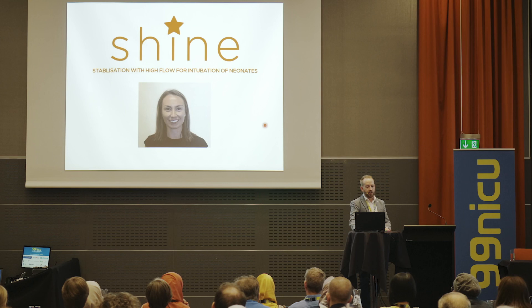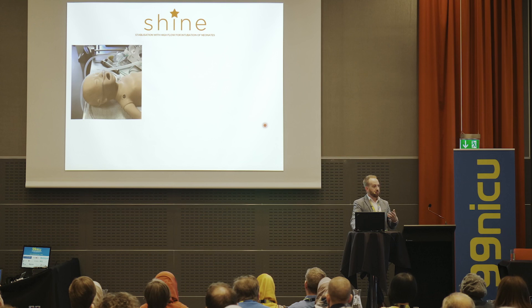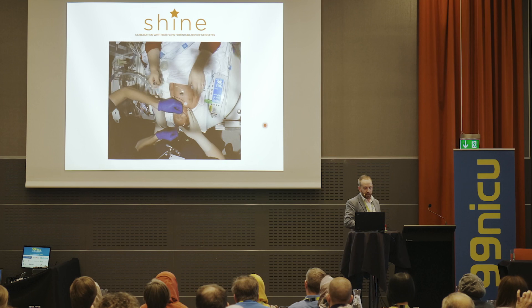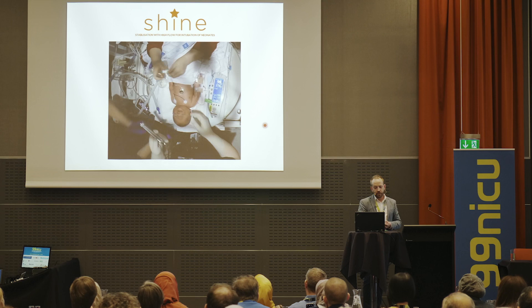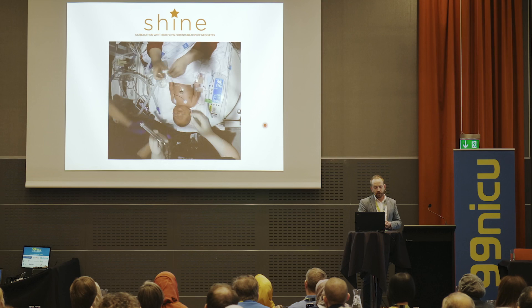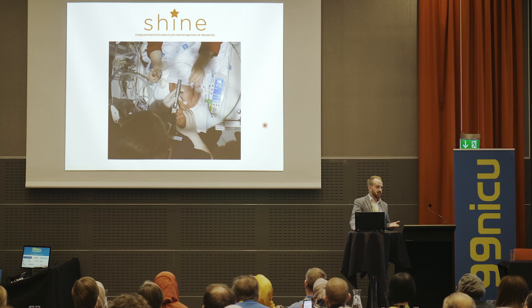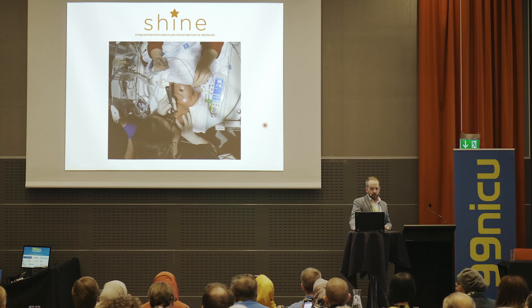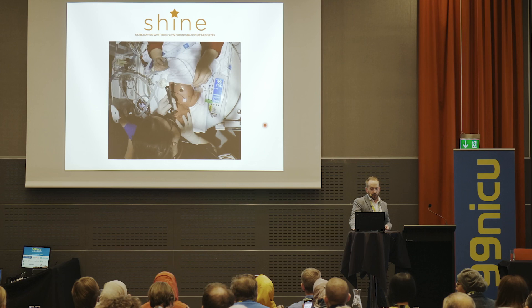One thing we're looking at now, led by Kate Hodgson, my PhD student, is using nasal high flow to increase successful endotracheal intubation of preterm and term infants and keep them stable during the procedure. The idea is to place the nasal high flow on the baby at 8 litres per minute, intubate, then remove the high flow once the tube is in. We've just started this study. It's similar to the THRIVE technique used by anaesthetists for apnoeic oxygenation, and high flow has been shown to keep oxygen stable even when infants are apnoeic for several minutes.